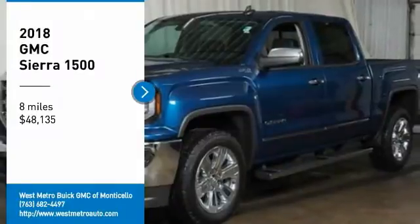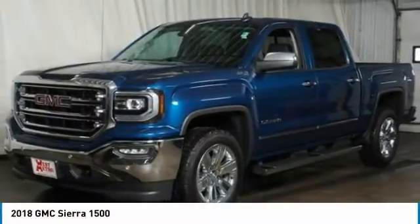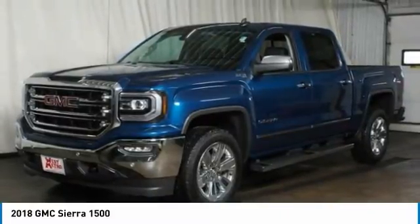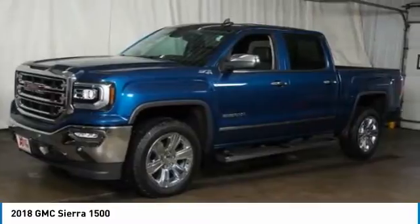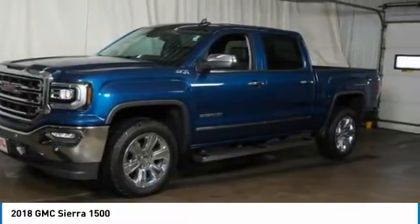We are pleased to show you the 2018 GMC Sierra 1500. The Sierra 1500 offers a 5-star frontal and side crash test rating, and a combination of mechanics and aerodynamics that give it better conventional V8 fuel economy than any competitor. Sierra 1500 now comes standard with a Vortex 6.2-liter and